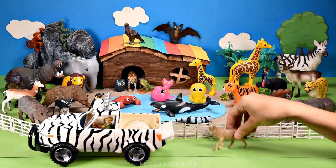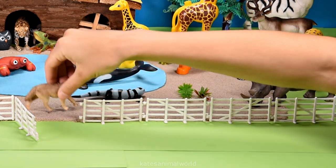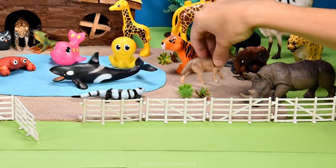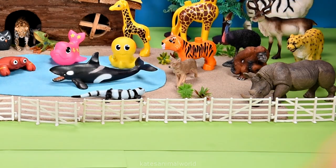Who's in the back? It's a jackal. Jackals can be found in southeastern Europe, Asia, and Africa. Don't forget to close the gate.